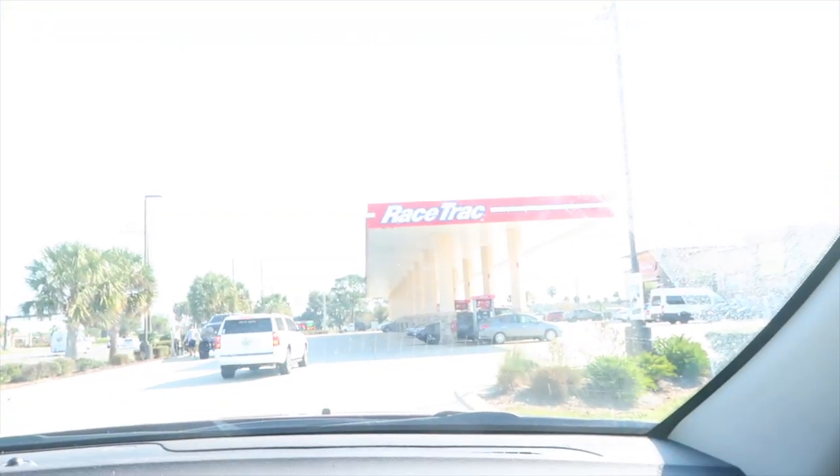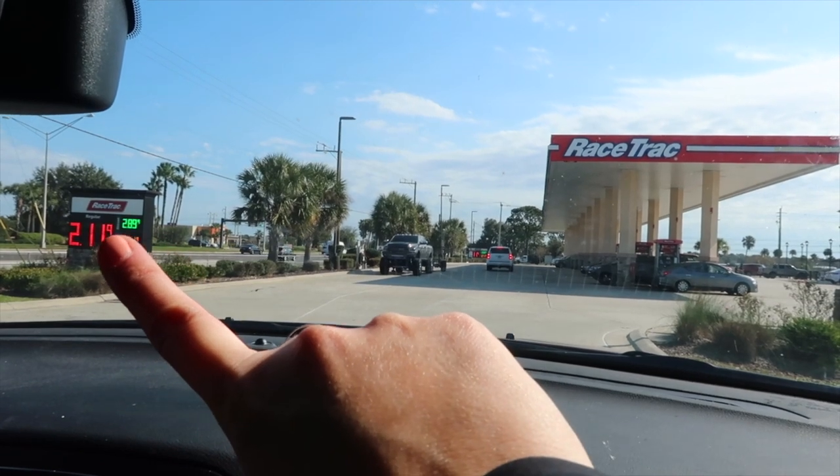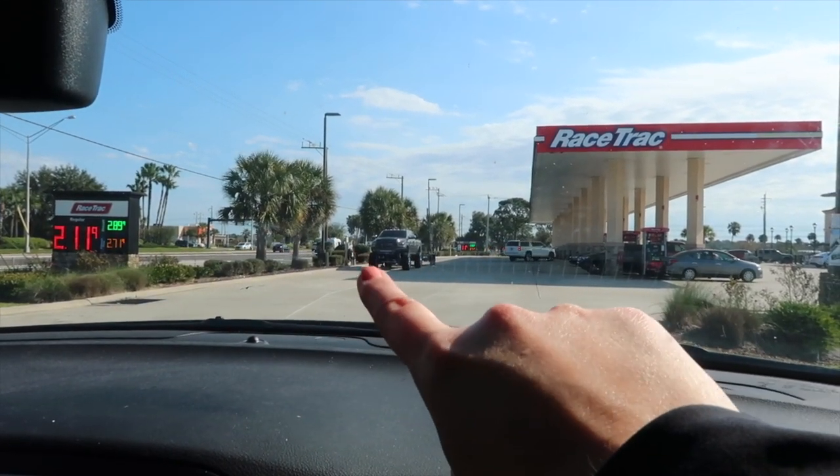First things first, we have to get some air in the trailer tires — we haven't driven it in four months so the tires are a little low. We found this perfect gas station right near the RV park; it's a Racetrack and you can literally pull right in with the trailer. Look how low gas is! We're gonna get some air.